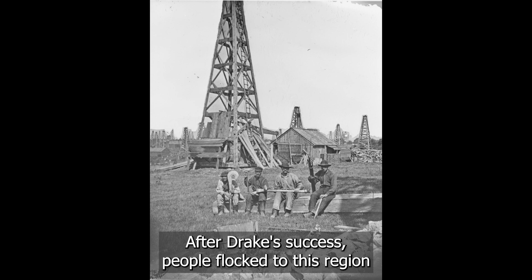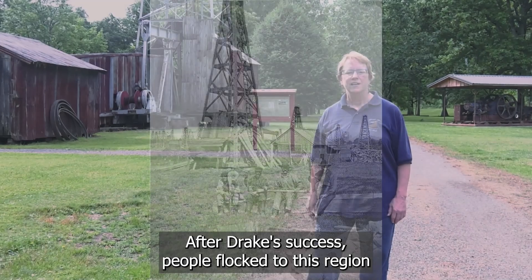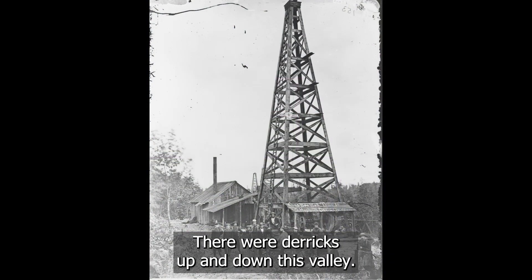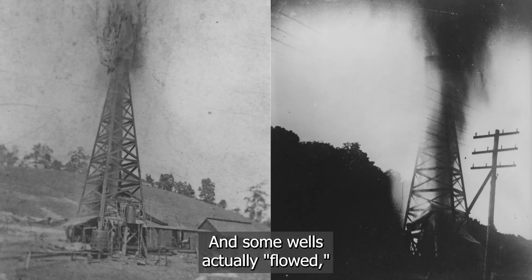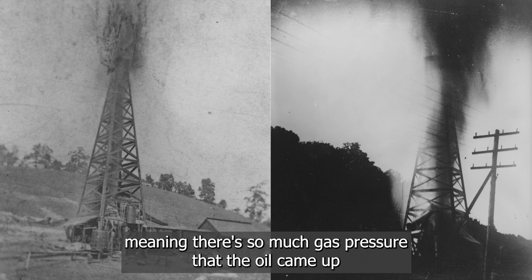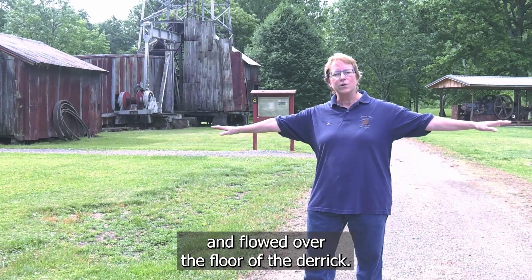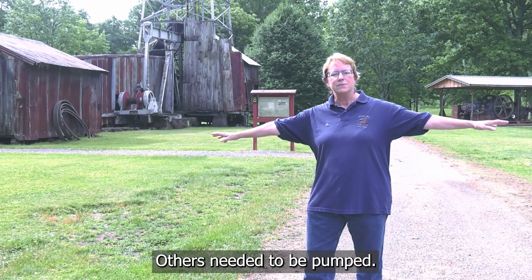After Drake's success, people flocked to this region and men built wooden structures called derricks. There were derricks up and down this valley, and some wells actually flowed, meaning there was so much gas pressure that the oil came up and flowed over the floor of the derrick. Others needed to be pumped.